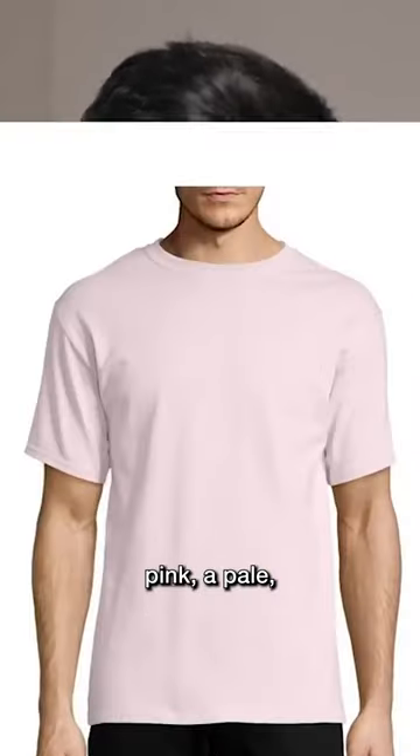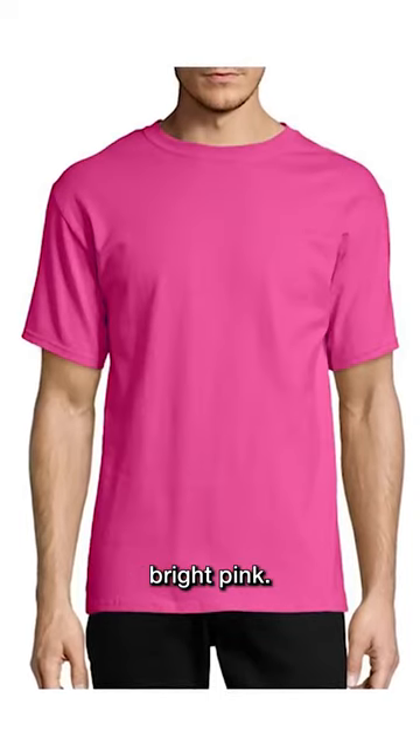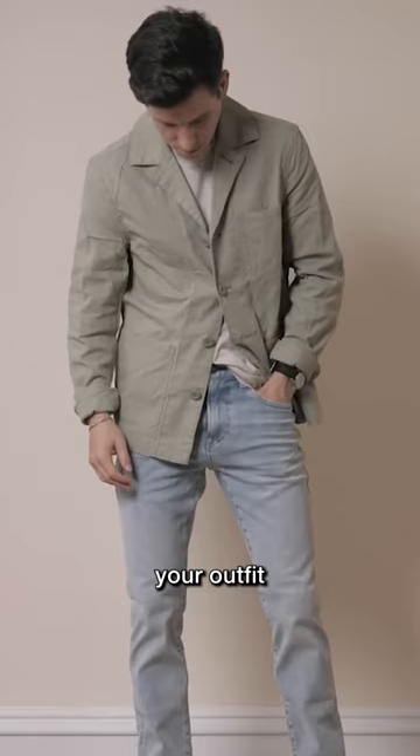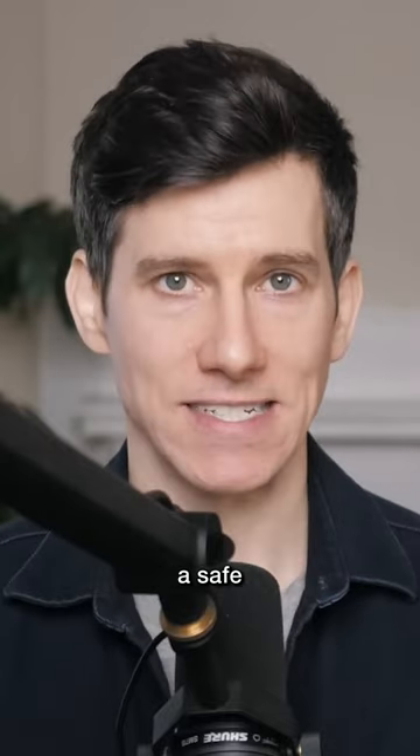So if you want to wear pink, a pale, kind of washed-out pink is going to be easier to wear than a vibrant bright pink. When in doubt, you can simplify your outfit by removing color, not adding it — and that's always a safe place to start.